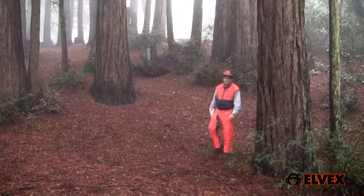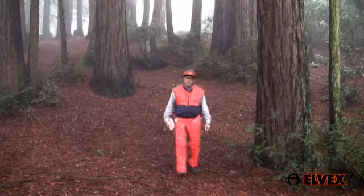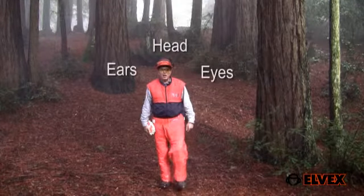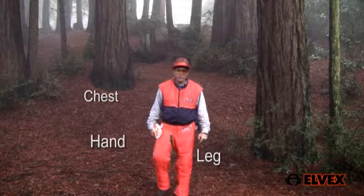In this series of short videos I'll show you the design features and benefits of the Elvex line of personal protective equipment, or as it's called, PPE. We'll cover head, ear and eye safety equipment, also chest and hand leg protective clothing.